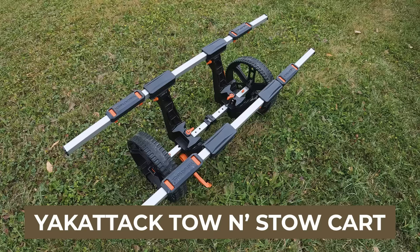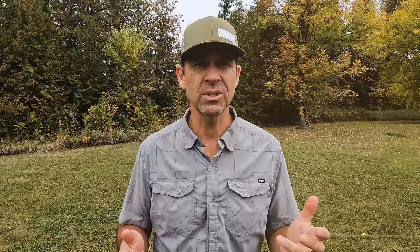This is the Yak Attack Tow and Stow Kayak Cart. There are two types — the bar cart and the bunkster — and it depends on the type of kayak you're using. If you don't know about kayak carts, for many people they are a godsend. They can make the difference between getting on the water or not, especially with rec kayaks, fishing kayaks, heavier kayaks, or if you're a smaller person. Getting to the water and back to your vehicle can be one of the biggest challenges of kayaking, and that's what kayak carts solve.